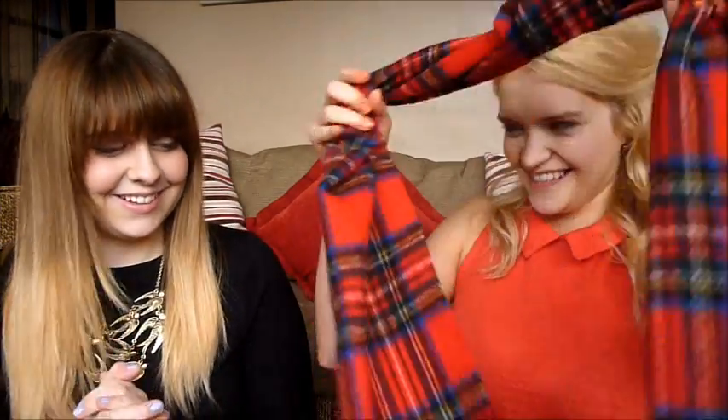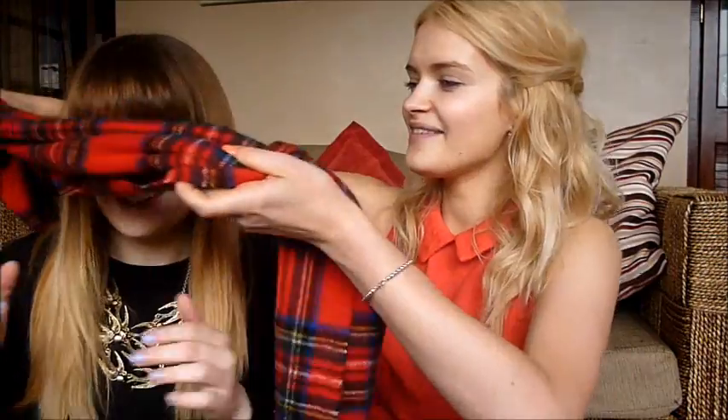Today we are doing a blindfolded makeup challenge with this lovely tartan scarf. We thought it'd be really fun — and scary! I hope my eyes don't get poked out. Faye's going to do my makeup first, and then over on her channel I'm going to do hers. That's why I look a bit rough and Faye looks really nice — I haven't got any makeup on.